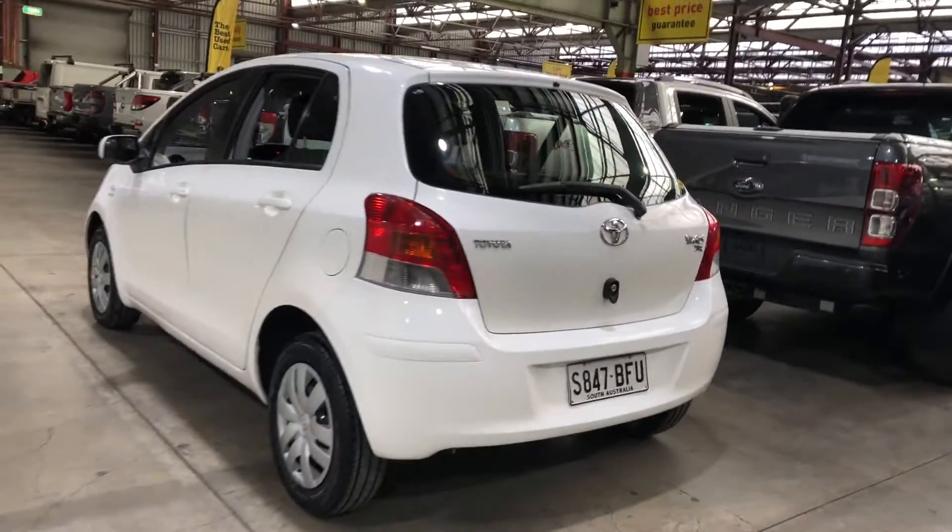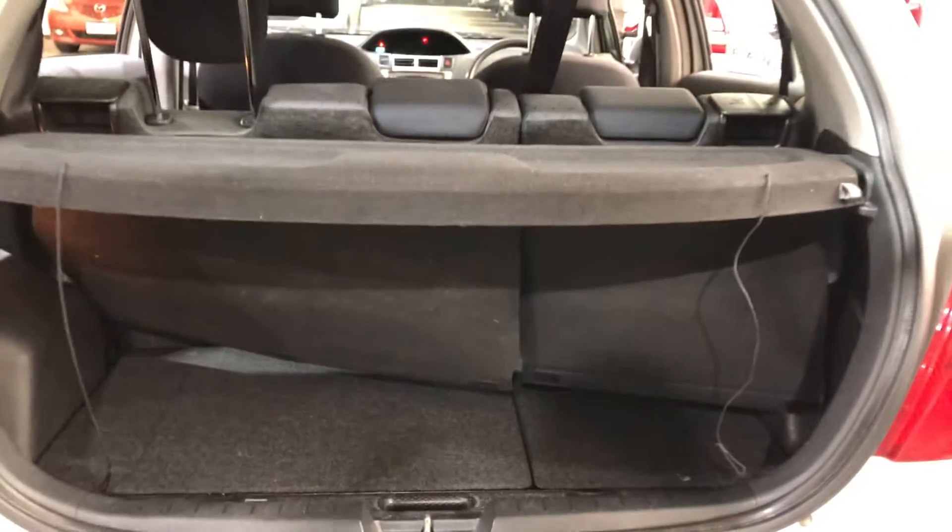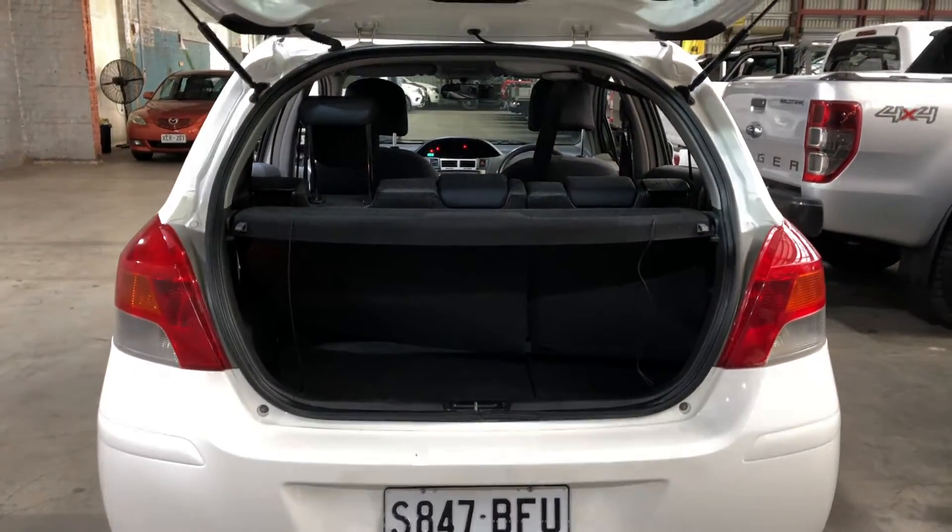As we jump inside the boot here, bearing in mind it's a small hatch, you'd be quite surprised by the amount of boot space you've got at the back. If you ever need more space, the two back seats do fold down.